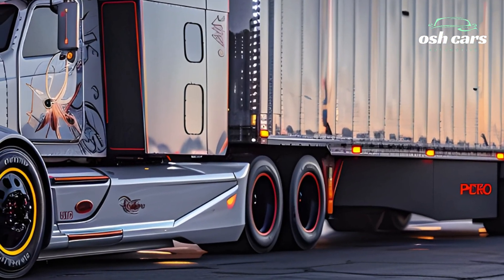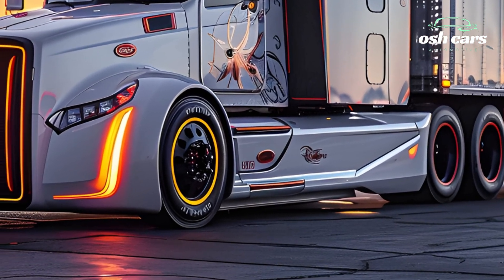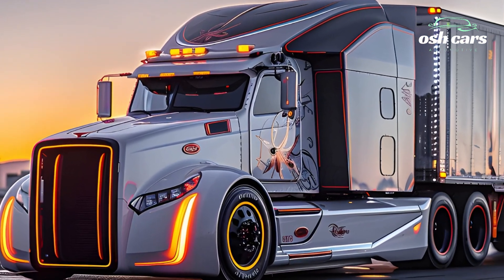Built with precision engineering and a bold new design, this next-generation truck is designed to meet the evolving needs of both drivers and fleet operators, ensuring maximum performance, comfort, and sustainability on the open road.